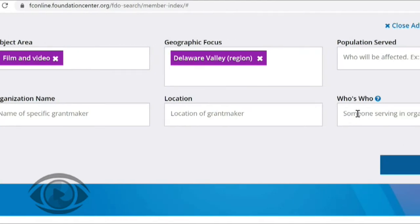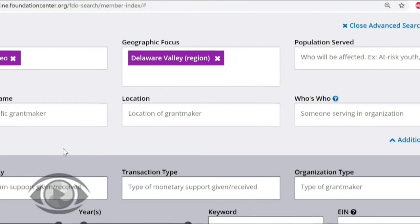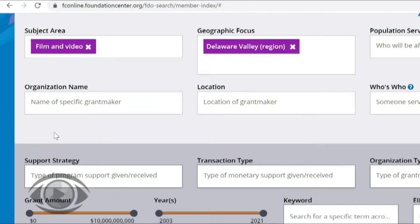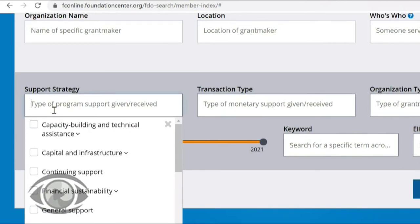The who's who box can be really useful if you want to see if any of your contacts or anyone in your network is associated with a foundation. You can type their name in here and see if they're a board member or a staff member at a foundation. Under additional filters, we have a few other options to build our search. Support strategy allows us to include the type of support we're looking for — things like equipment, seed money, or money for productions or presentations.